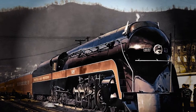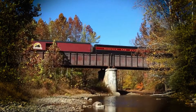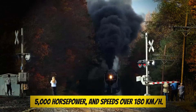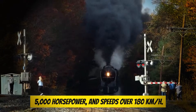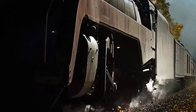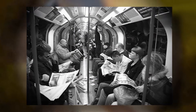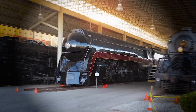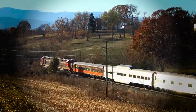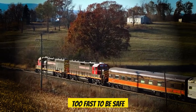Number 4: The Norfolk and Western Class J. The Class J locomotives were pure muscle — bullet-shaped nose, 70-inch drive wheels, 5,000 horsepower, and speeds over 180 kilometers per hour. Pulling passenger trains at that speed wasn't normal; it was madness. Passengers wrote in newspapers that the trains felt like flying — silent, smooth, unstoppable. One Class J even set a speed record so high the company tried to cover it up, afraid regulators would shut it down for being too fast to be safe.